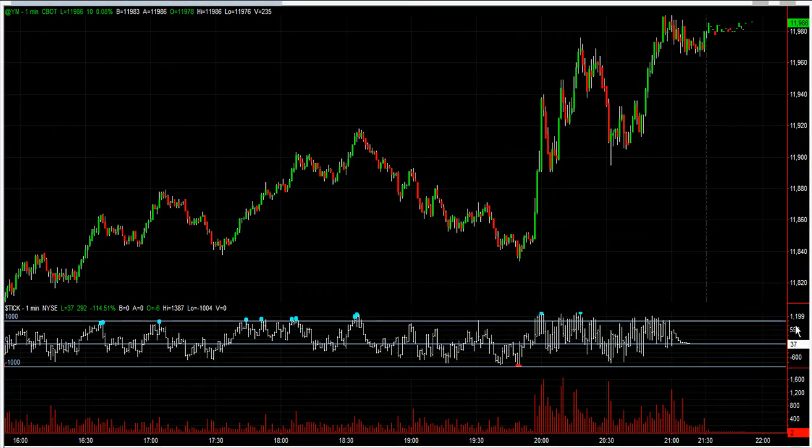Good evening traders, it's Mark here from the day trading room. Time is coming up to five to ten London time. Really busy close, good drive higher, a lot of action into the close.